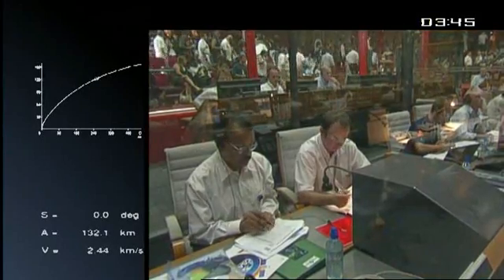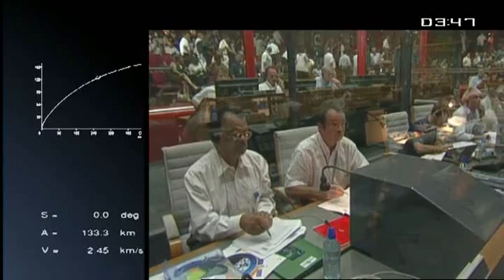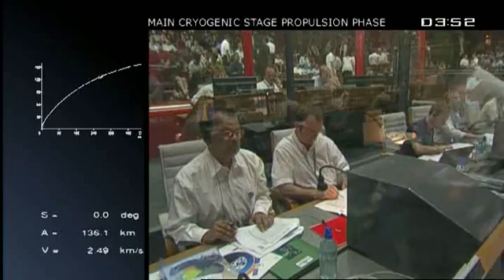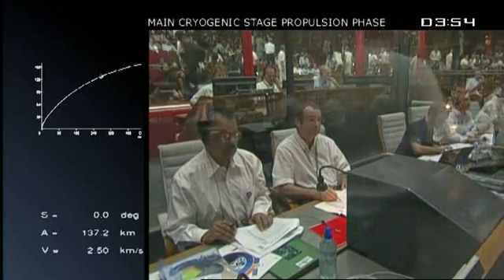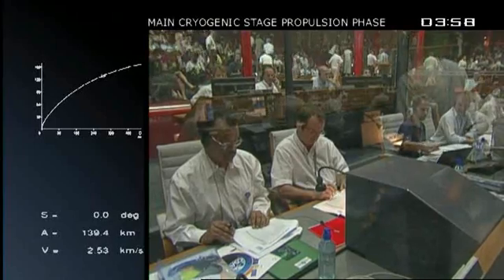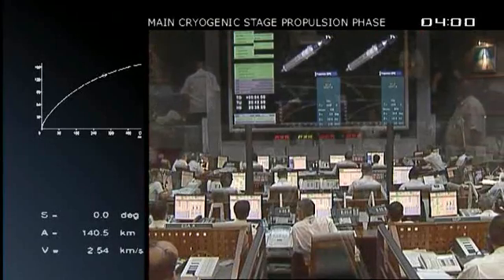On the bottom left of your screen, the bottom two lines, you see kilometers — that's our altitude, 132. And the speed below that, in kilometers per second. We're approaching two and a half kilometers per second. The speed we need to inject satellites is roughly nine kilometers per second, so keep your eyes on that.